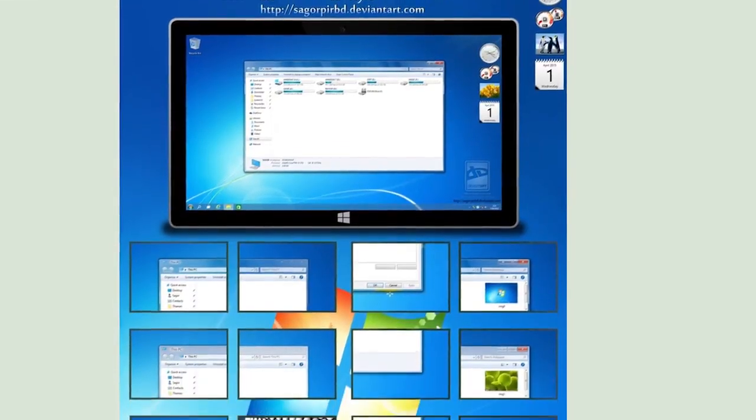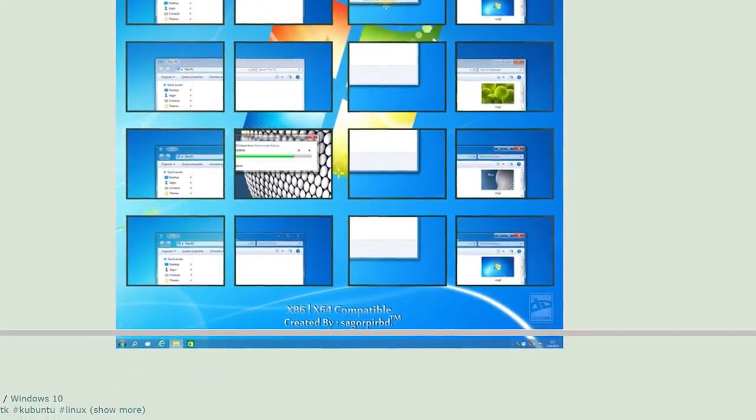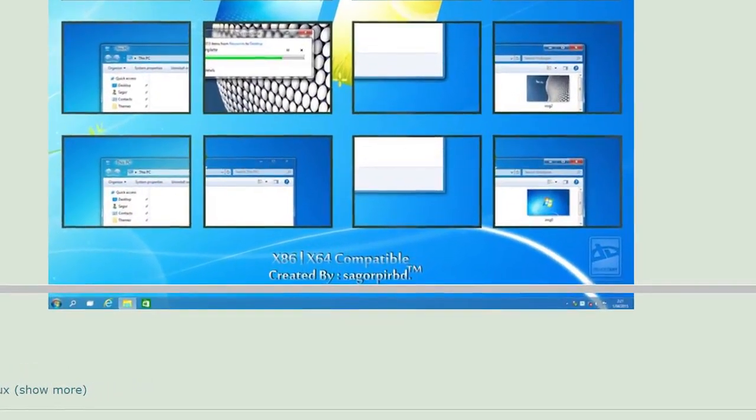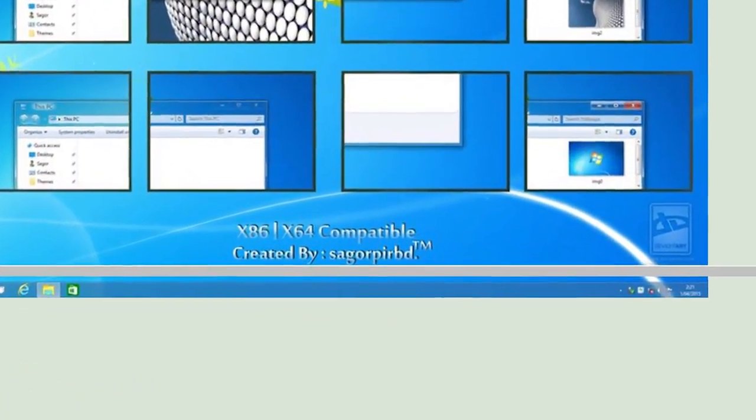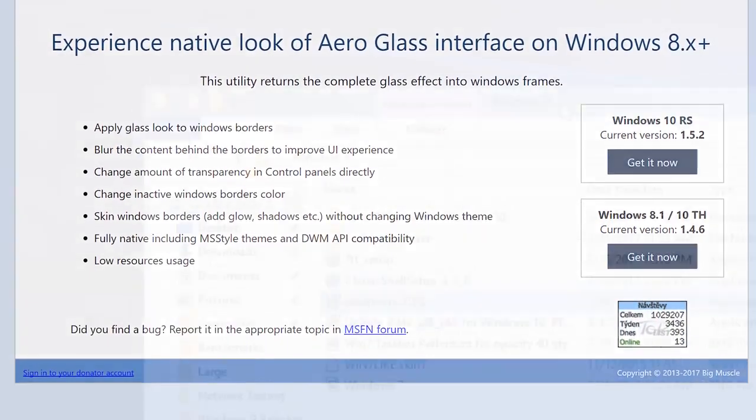The first of these was a Windows 7 styled theme for Windows 10 by a DeviantArt user. Next, we installed Arrowglass, a free tool that does what it says on the tin.